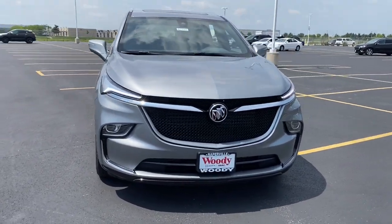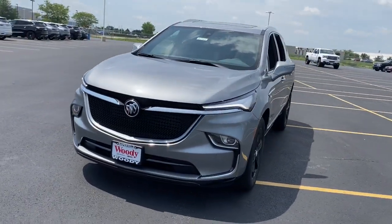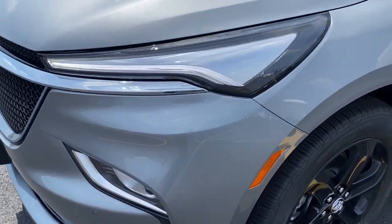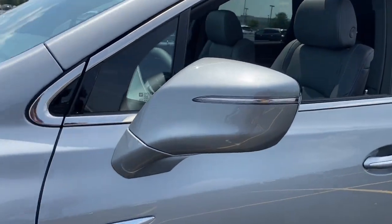Introducing the 2024 Buick Enclave — the midsize luxury SUV that gives you command of the road in safety and comfort with all the modern conveniences.